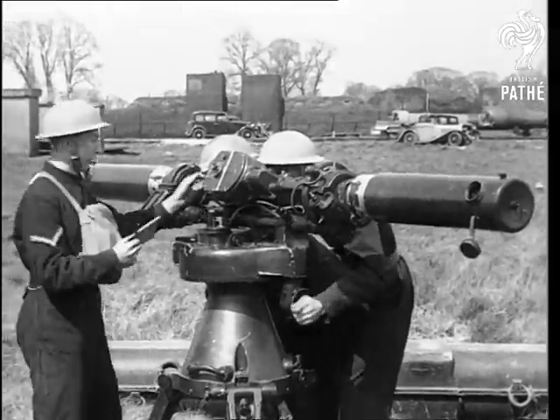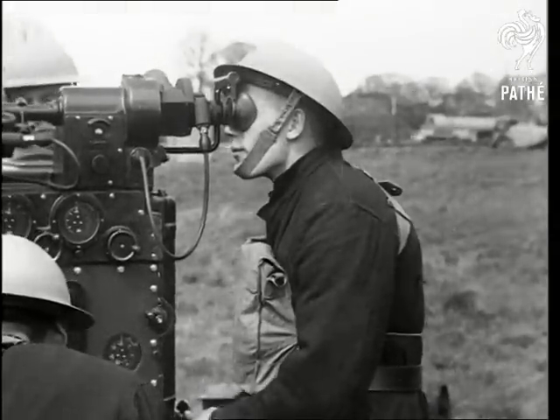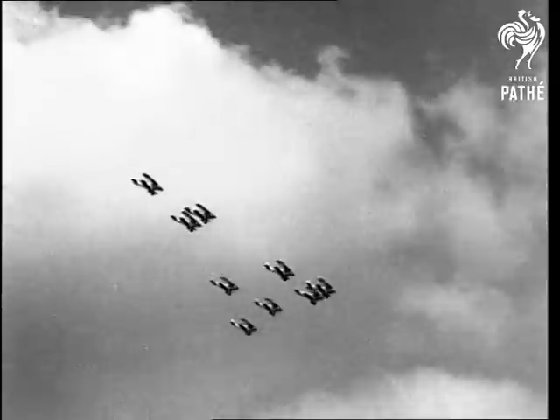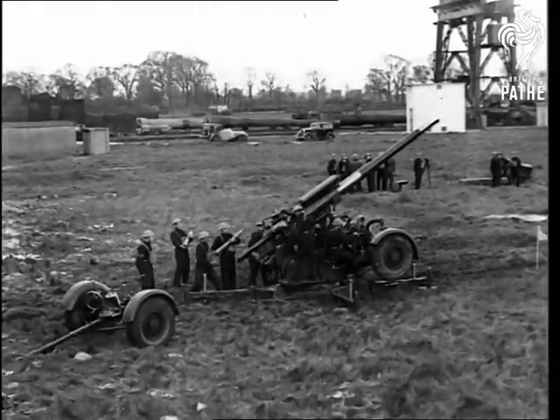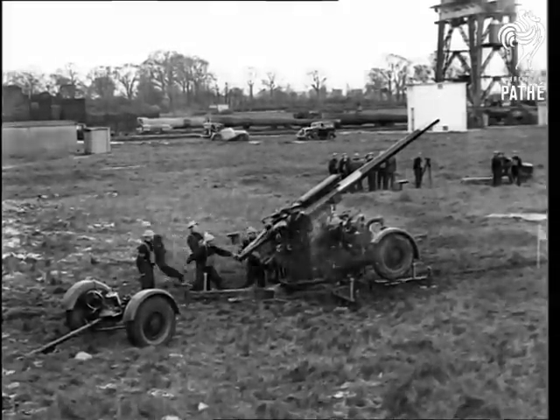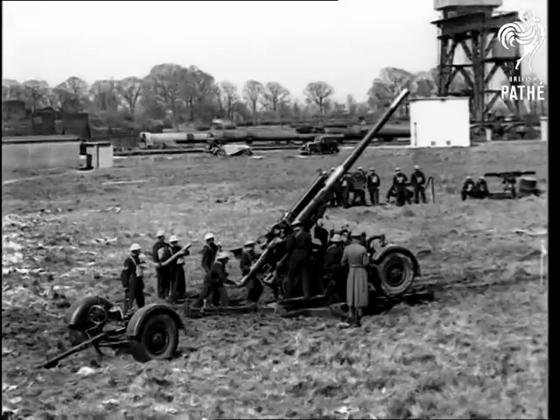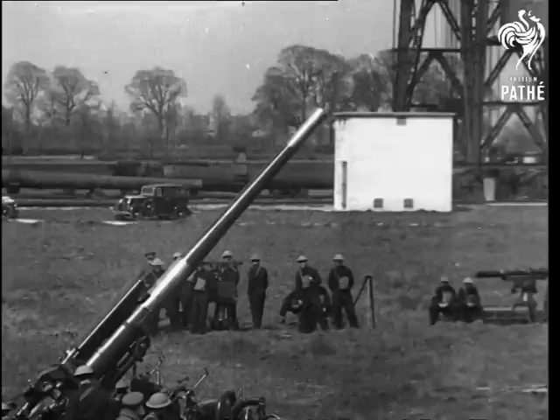With the rangefinder getting distance, and the predictor calculating speed and course, the gun is accurately laid. Then the famous 3.7 barks into action. Its 28-pound shells can be fired to the almost unbelievable height of 40,000 feet — seven miles into the sky.